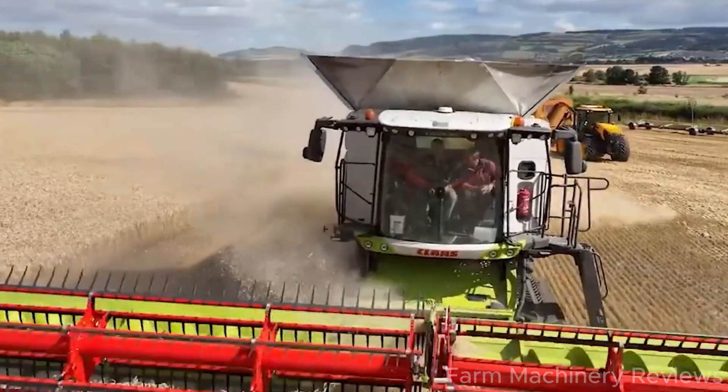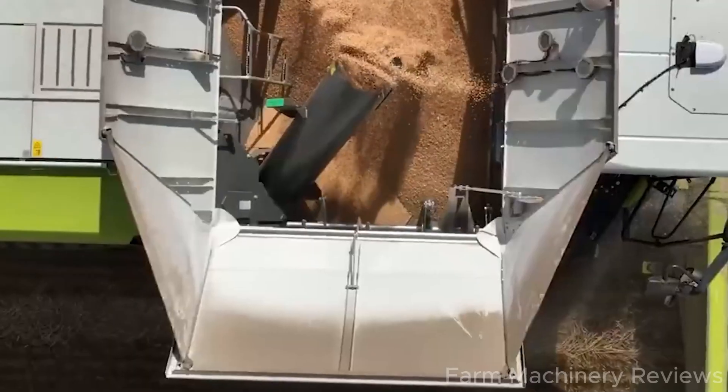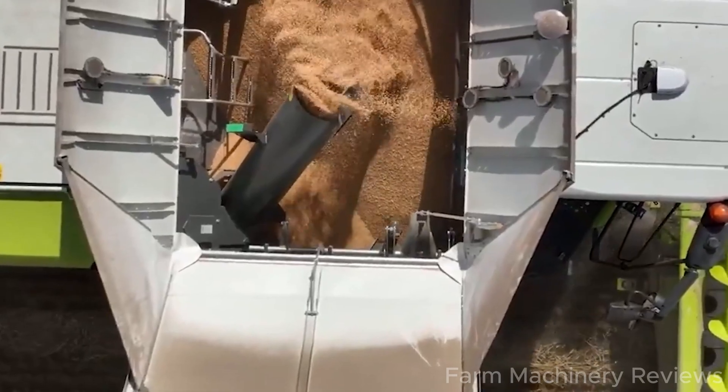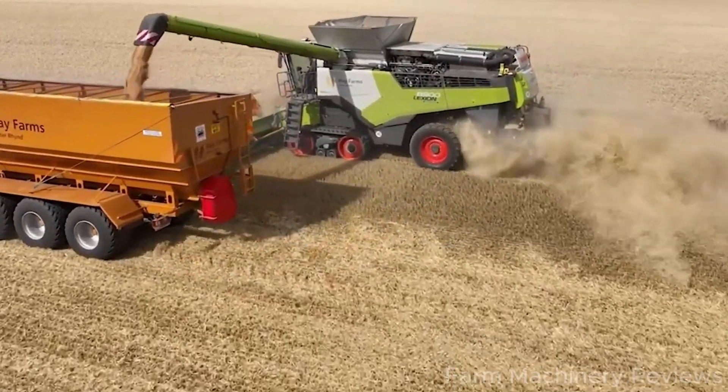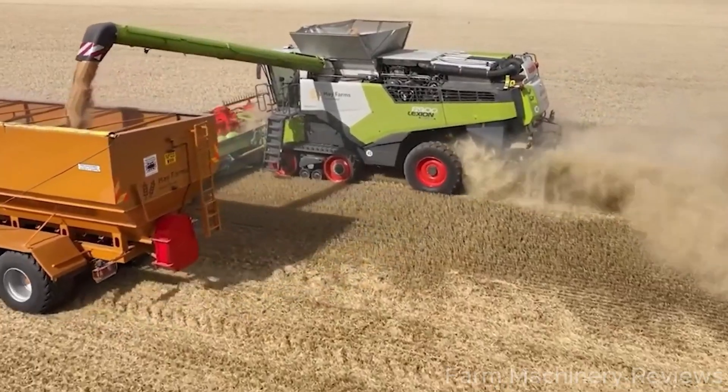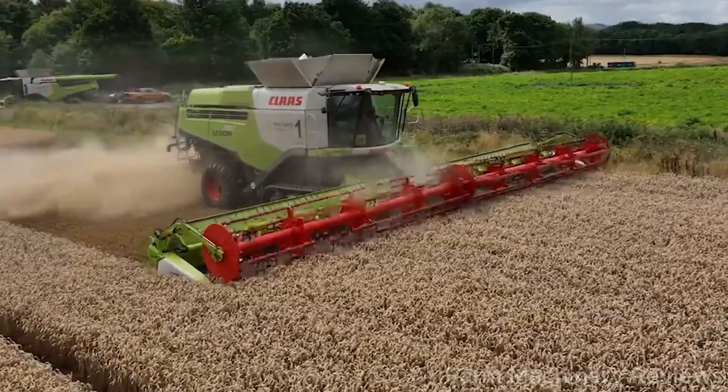The Lexion 8900 cabin is designed as the perfect workspace. With climate control, adjustable seating, and a modern CEBIS control panel, operators can stay comfortable and easily manage tasks throughout long workdays.